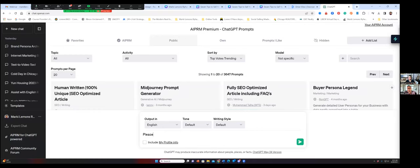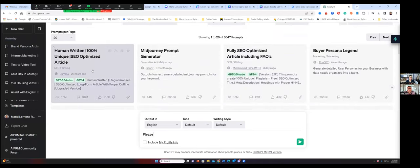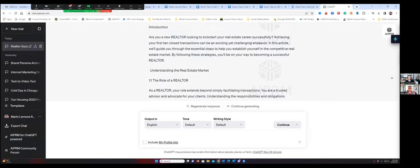Let me give you an example. Let's say I wanted to create a 100% unique, SEO-optimized article. I'm going to click on that and enter keywords: 'How to get your first 10 closed real estate transactions as a realtor.' We're going to hit the plus button and you see it breaking down — this is how fast it works. That prompt is already in there, giving it all of these instructions. And I have access to 3,647 of them. That's an additional expenditure of about $20 per month.